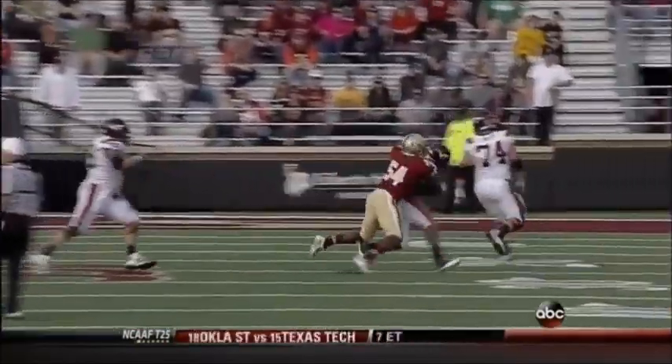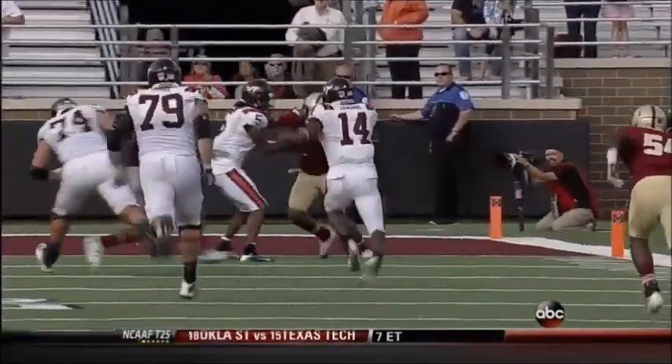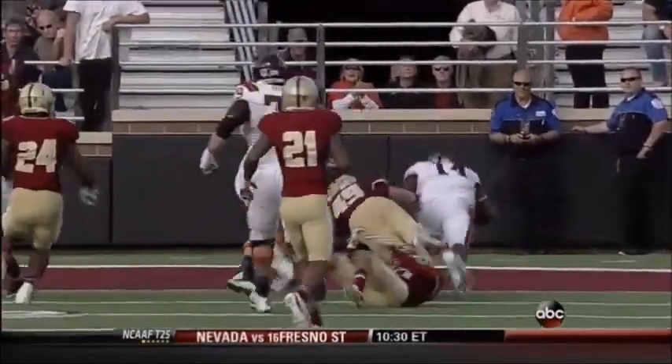Chunk plays — big, big plays by Virginia Tech. Not using a lot of the clock. They're right back in this.